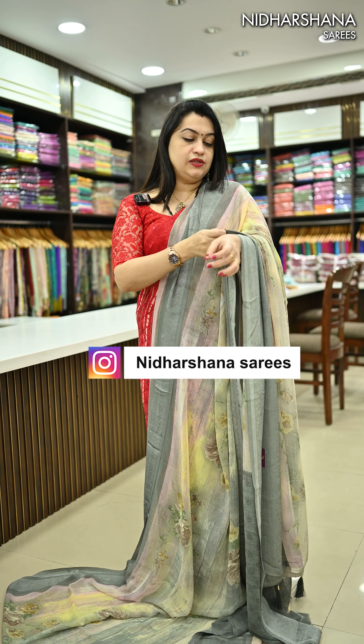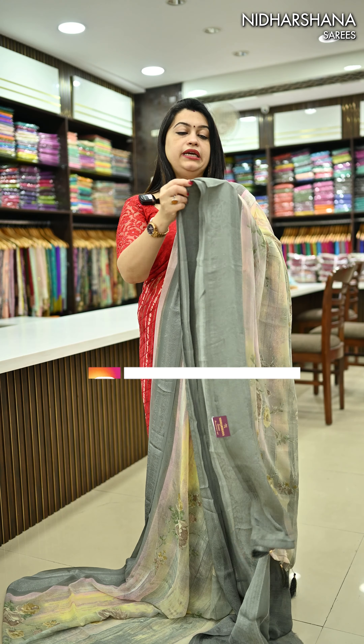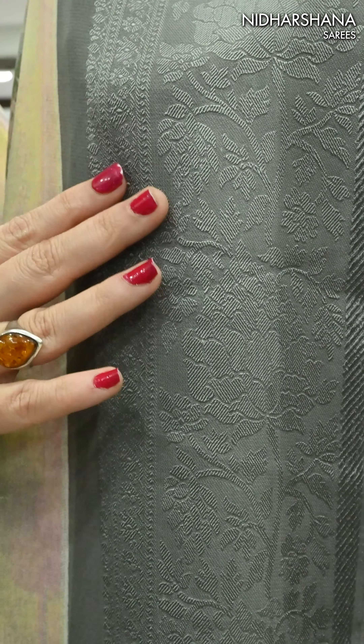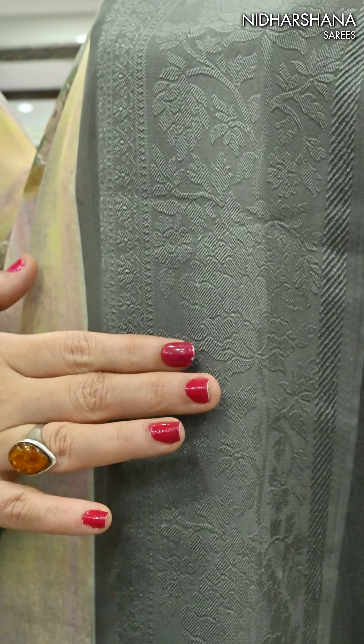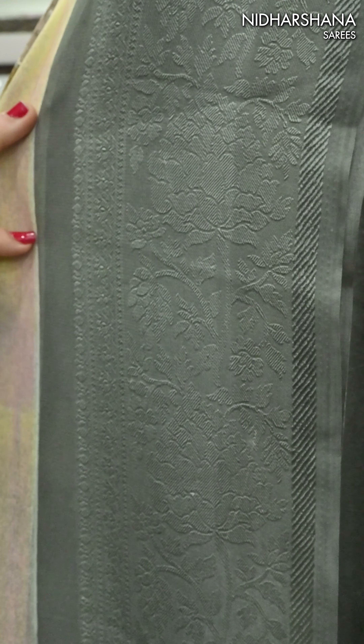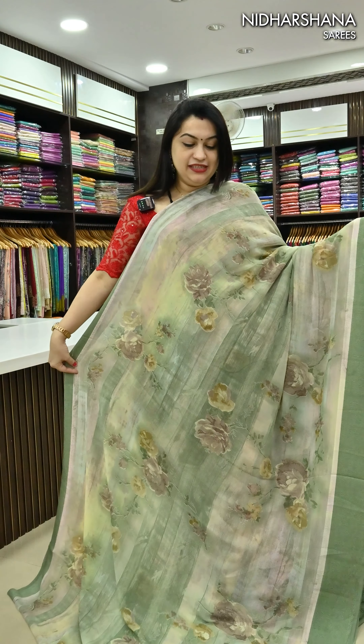Let me show you the closer details of the saree — how the body and border look. That's the beautiful border; as I said, there is a woven border on the saree. You can see a beautiful peacock motif and floral motif done on the borders.